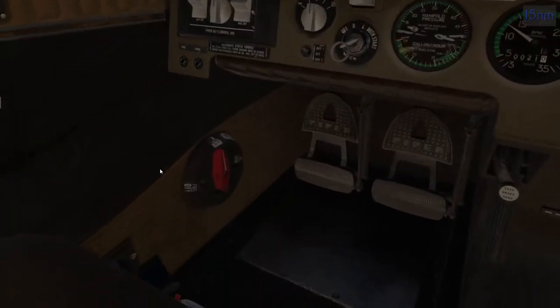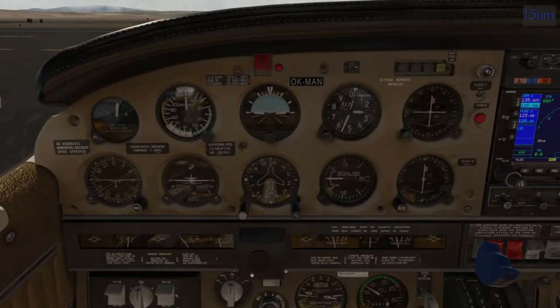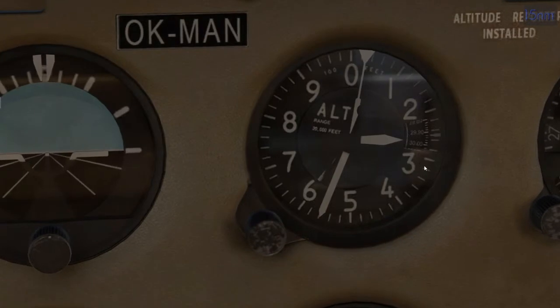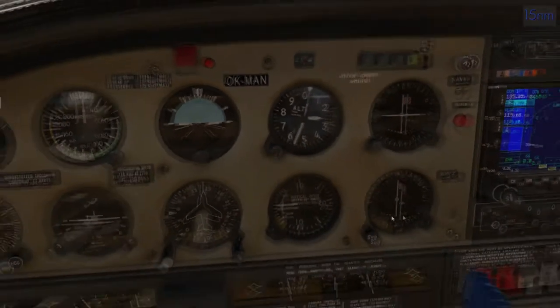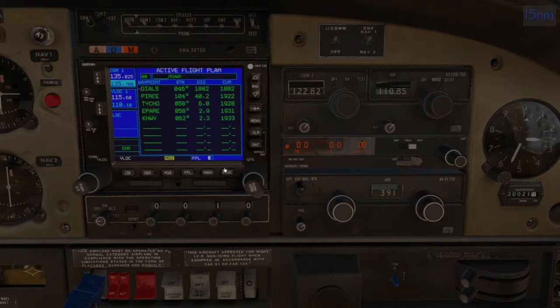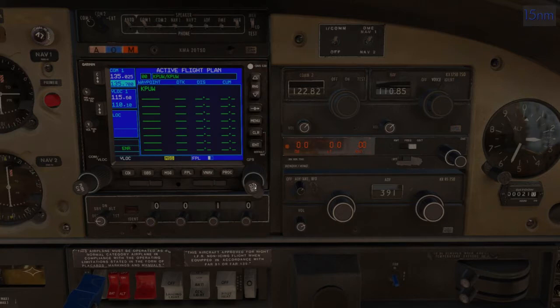Now we have to go back down to fuel tanks and make sure both of them are working — and they are. We want to get our altimeter set — it's 29.92 already. I don't have weather turned on because I don't want that to be a disruption right now. Now we'll do our flight plan. We're actually going to fly and make a big rectangle, then take the GPS approach back in. I like the custom sounds — it's different than the Carenado. I like it.